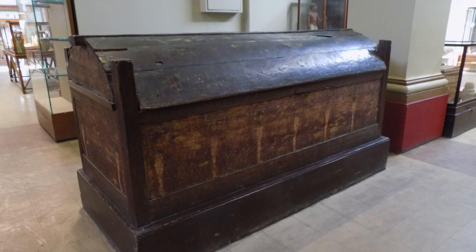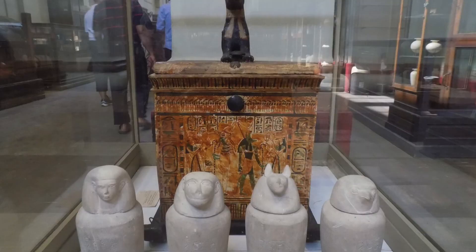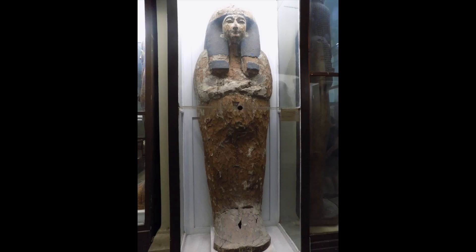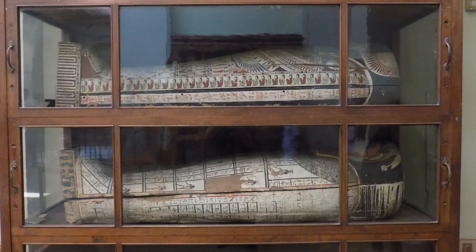More wooden coffins — this one was very decorative and I found the open sides to be quite unique. Canopic items, and then several shelves full of mummies. There is a separate mummy room, but it requires an additional ticket and we were running short on time.